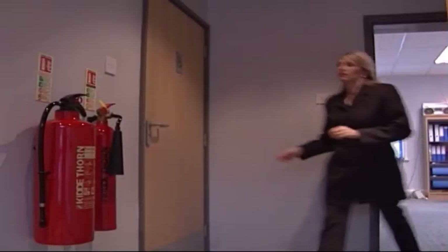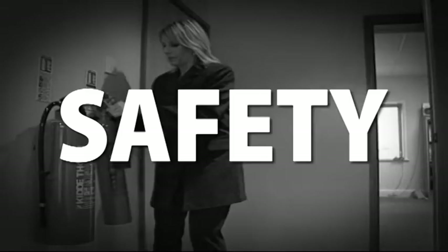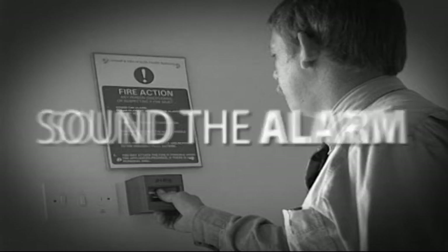When considering if you should attempt to fight a fire, your first consideration must always be safety. If you feel that you could be putting yourself or anyone else in danger, then do not attempt to fight the fire. Before taking an extinguisher, make sure that the fire alarm has been activated.